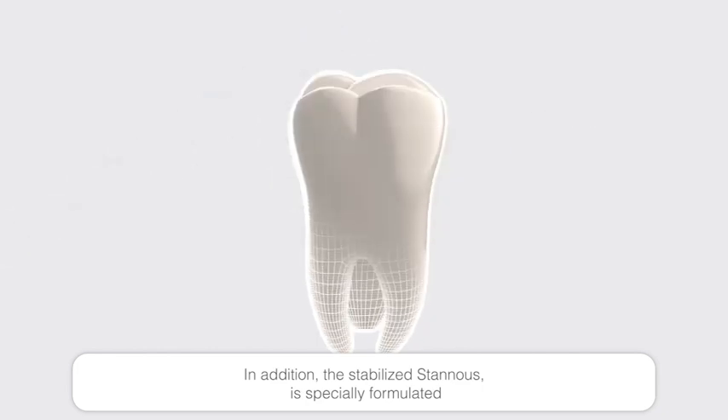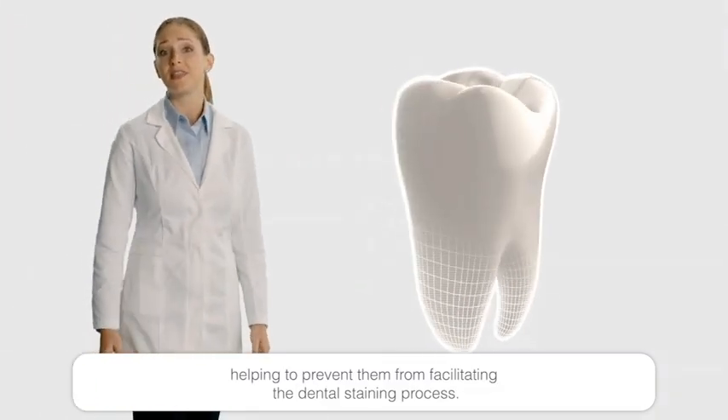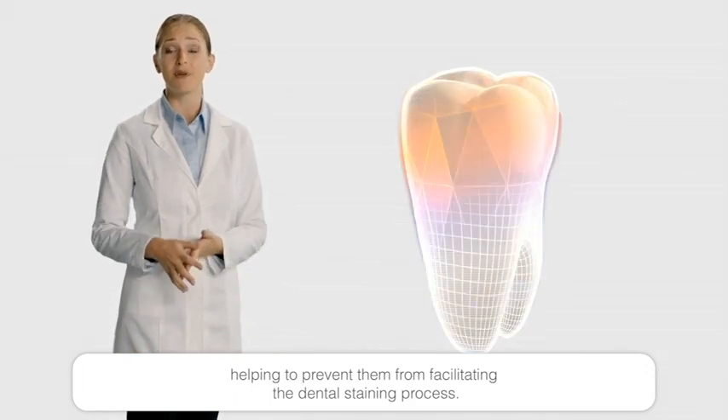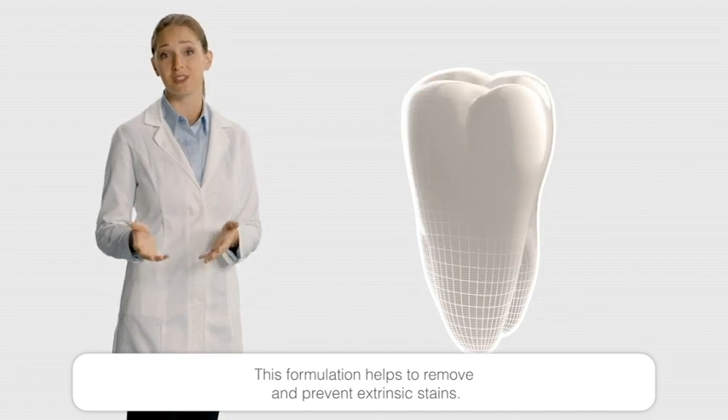In addition, this stabilized stannous is specially formulated with other inactive ingredients such as sodium tripolyphosphate, which binds to calcium ions, helping to prevent them from facilitating the dental staining process. This formulation helps to remove and prevent extrinsic stains.